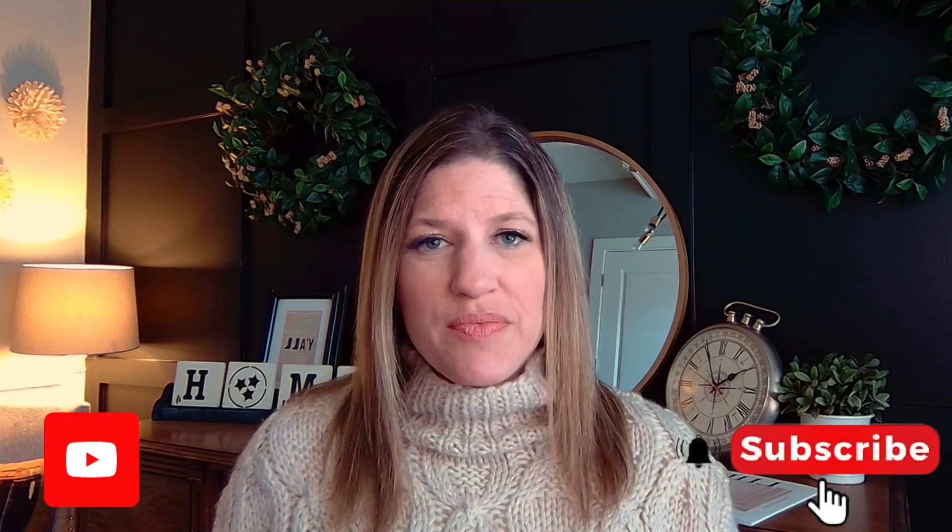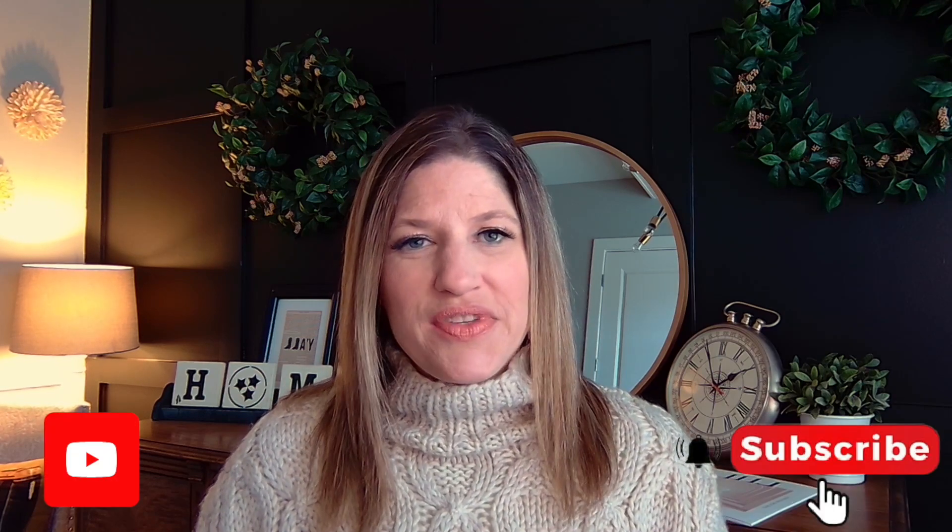If this is your first time visiting my channel, my name is Jennifer Grambling. I'm a real estate agent in the Williamson County, Nashville, and surrounding areas. I just put out content trying to get you more familiar with this area. If you're thinking about moving here or relocating, this is going to be a great channel for you. So be sure to subscribe and hit the like button if this was helpful to you.